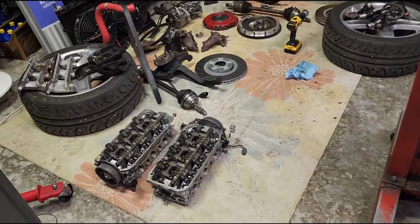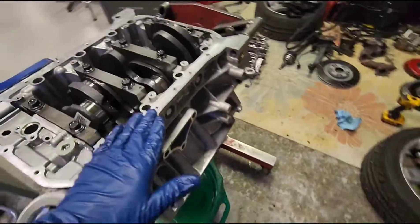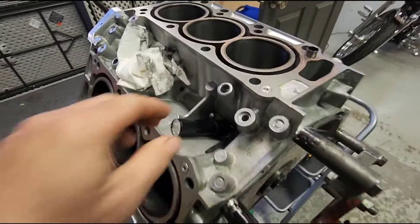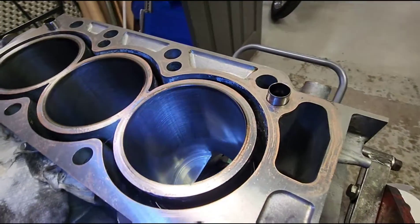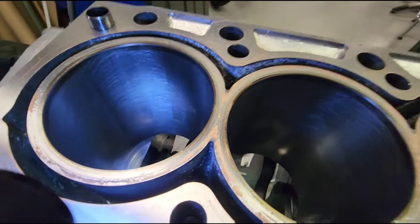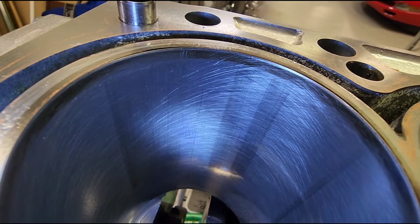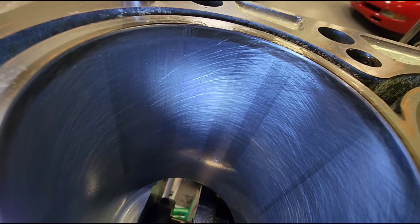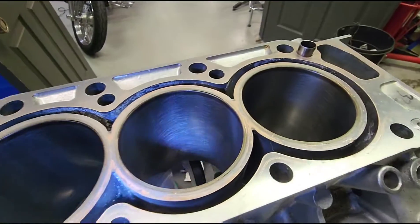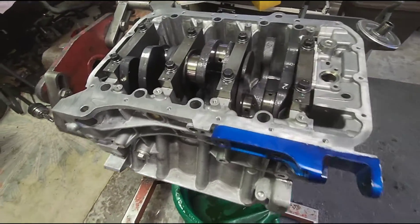I got the engine and the head sitting on the floor. I just finished cleaning the surface for the oil pan, got all the old RTV off, and I'm about to bring my hone in and just touch up all the cylinders. Got all six cylinders honed out with nice pretty-looking hash marks. All the little blemishes are taken out — I'm real happy with how it looks.